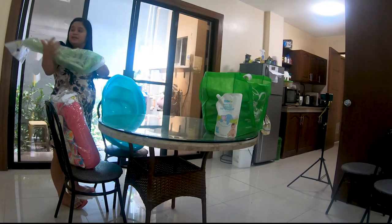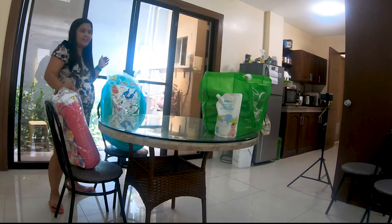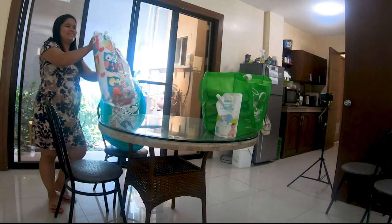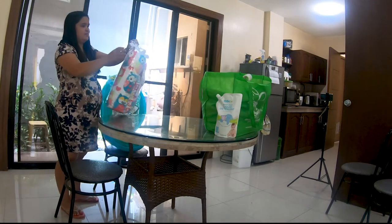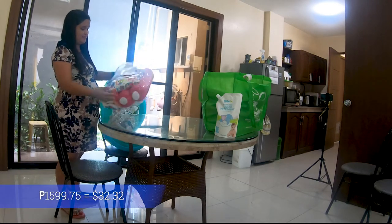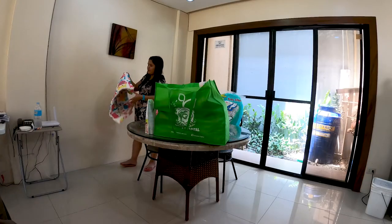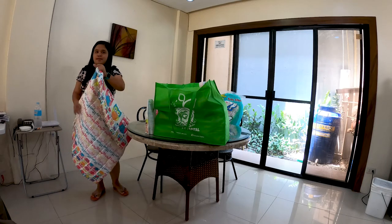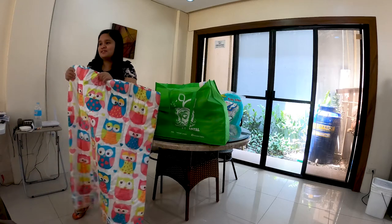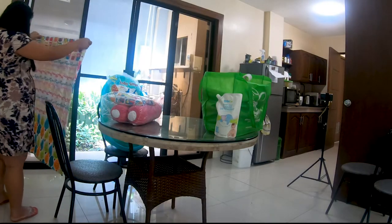So we got the rocking seat and the bathtub. And then we also got an ONBC comforter set, four-piece pink. I like this one. That one was a little on the pricey side — 1,599 pesos and 75 centavos. It's got the owls on it — that's why!